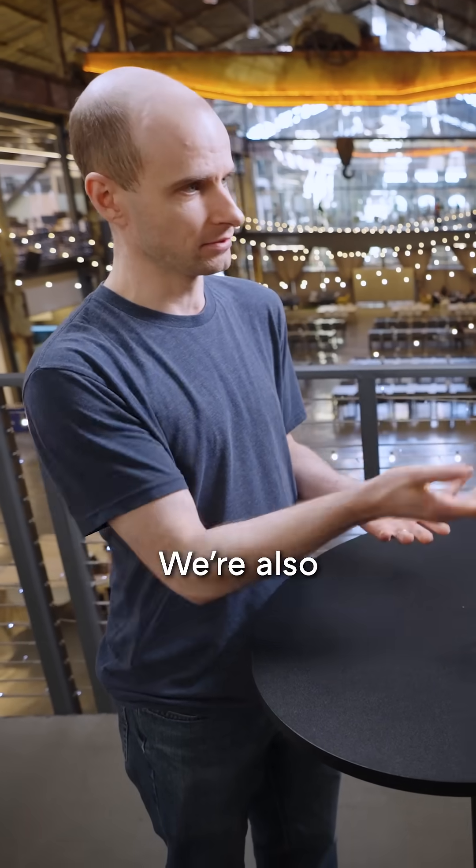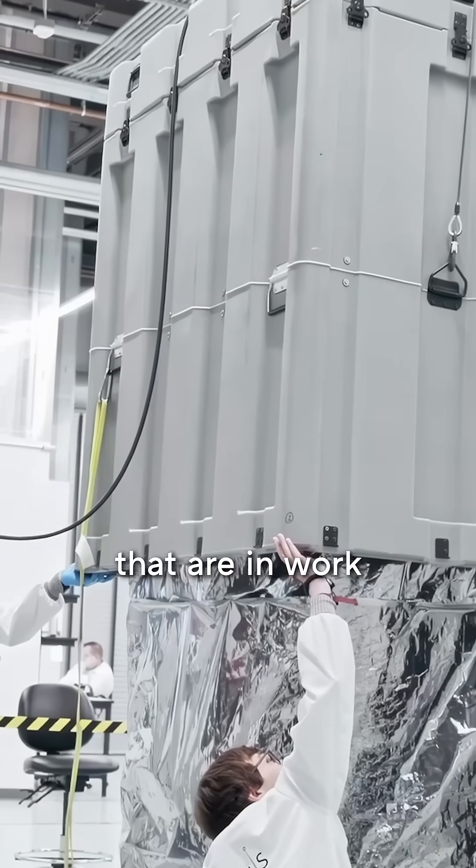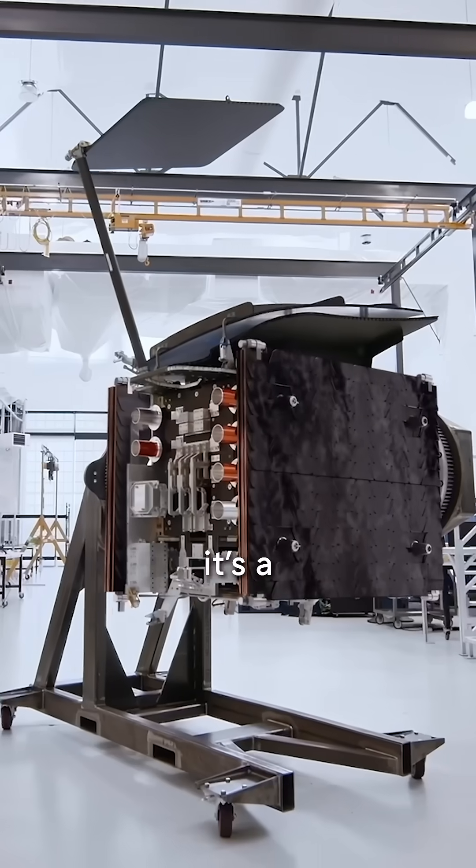But we're not just doing that — we're also developing our next generation system. There's a whole bunch of different things in work between new vehicles and programs, so it's a balancing act.